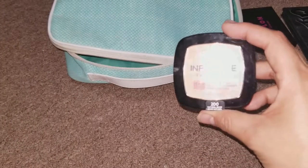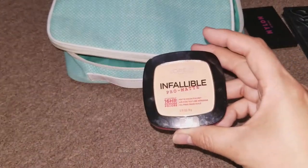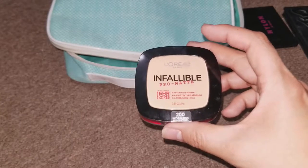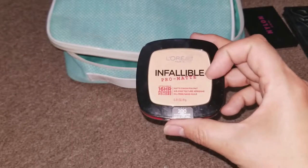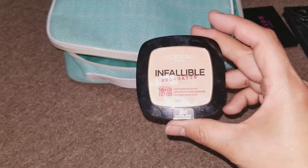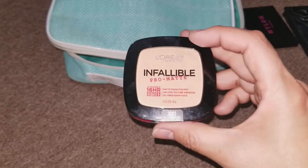This is the powder I brought — the L'Oreal Infallible Pearl Matte in Natural Beige. I wanted a lot of the products not to have flashback, and I don't think this has SPF in it. It also adds more coverage, which I like in a powder.